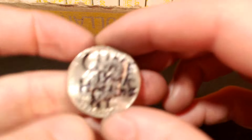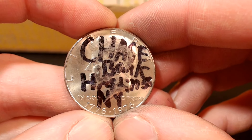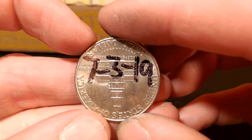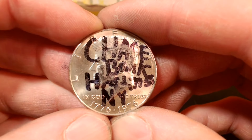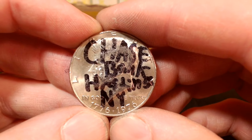We're on roll number 18 — got something kind of cool here. Check this out: Chase Bank, Hastings, New York, July 3rd, 2019. So whoever did this, your coin is now on YouTube. You're welcome. Let's get back to the box.